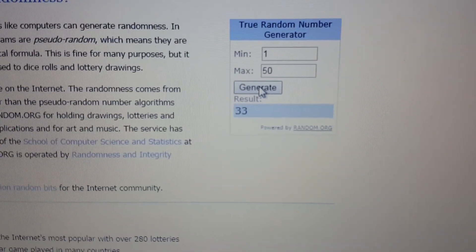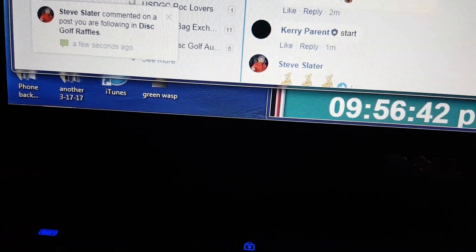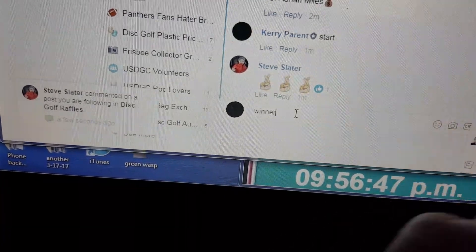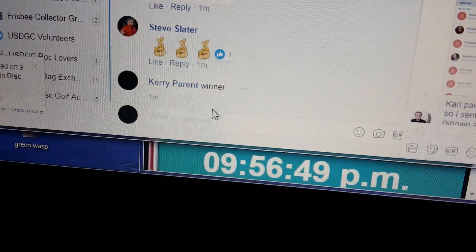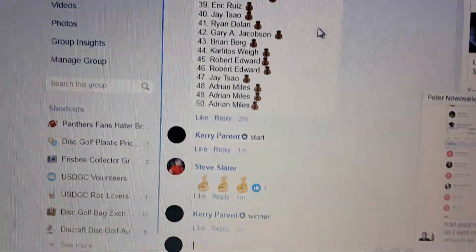Good luck. Number 33. Steve Slater with the crossed fingers — if you took 33, you got it, bud. 9.56, number 33.